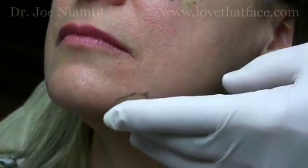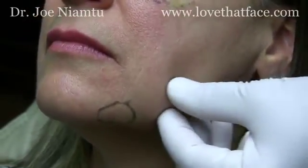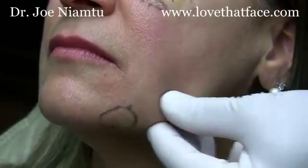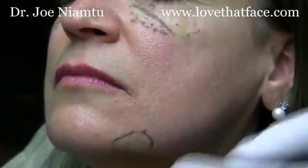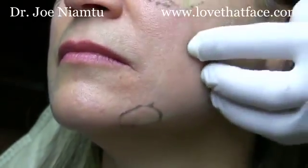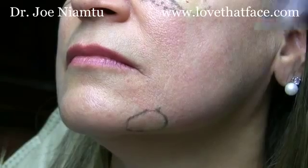So many young patients get early jowling where the descent of the midface tissues starts to stack up here and they get this little pre-jowl sulcus. Obviously a facelift would help that, but for many patients we can just touch this up with a little bit of filler.